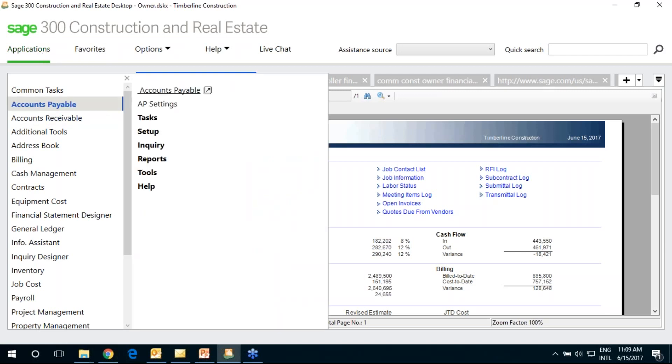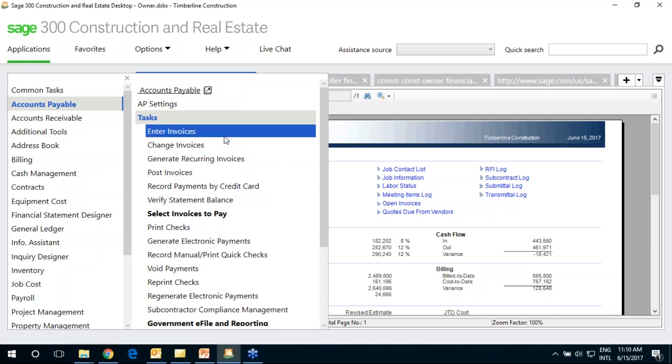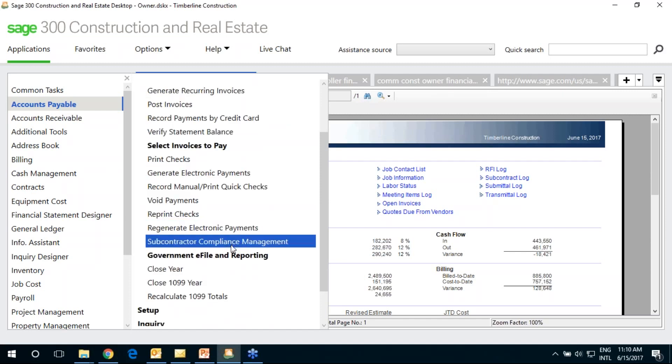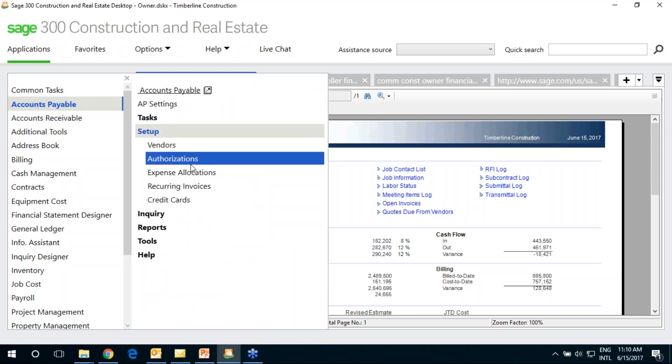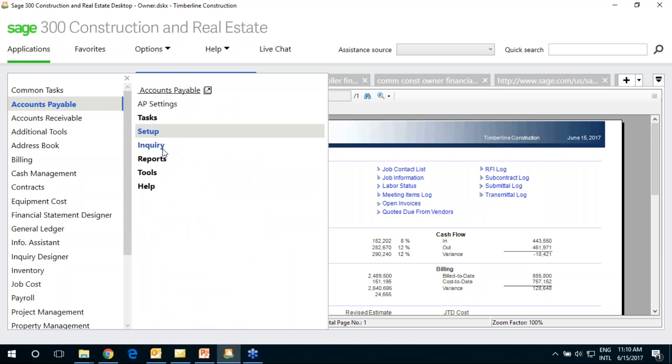Most menus work the same way. Clicking on Accounts Payable shows options for Tasks, Setup, Reports, and Tools. Accounts Receivable works the same way. Under Tasks you can enter invoices, change them, print checks, generate electronic payments, or do compliance and government reporting. Under Setup you can define credit cards and recurring invoices, and there are inquiries to look at data and reports to print or export.